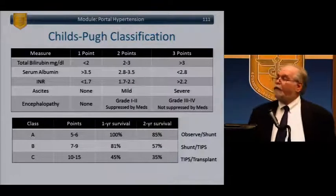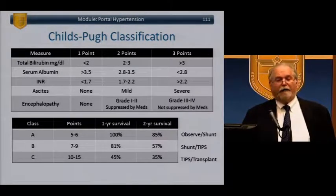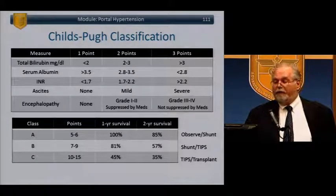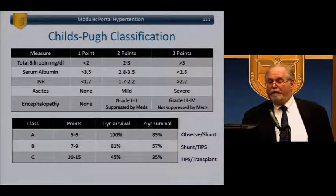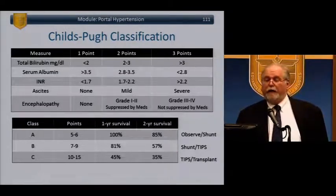The Child-Pugh-Turcotte classification looks at five factors: bilirubin, albumin, INR, ascites, and encephalopathy — giving a score of A, B, or C. Child A: 100% one-year survival, 85% two-year survival. Child B: 81% and 57%. Child C: 45% and 35%. Recommendations: Child A — observe or shunt; Child B — shunt or TIPS; Child C — TIPS or transplant.